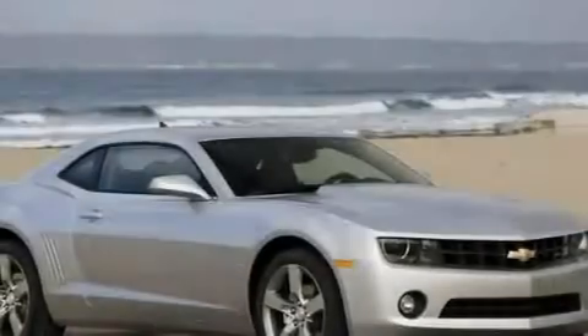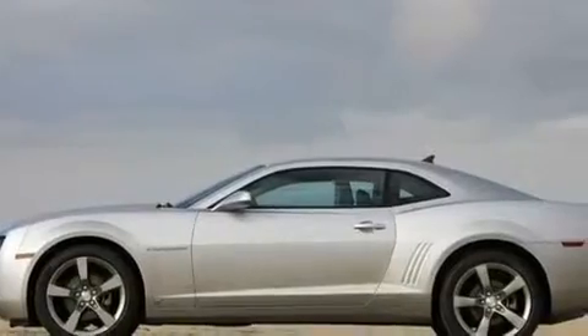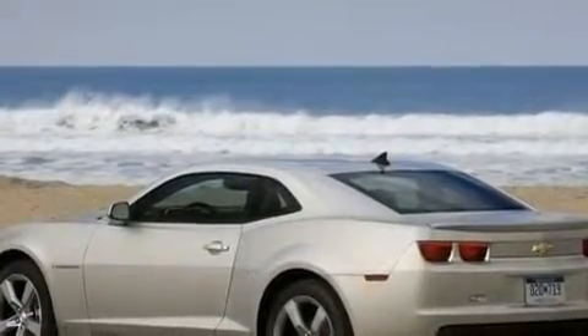Its top features include air conditioning, cruise control, a rear window defroster, a security system, fog lamps, traction control, side impact airbags, and aluminum wheels.